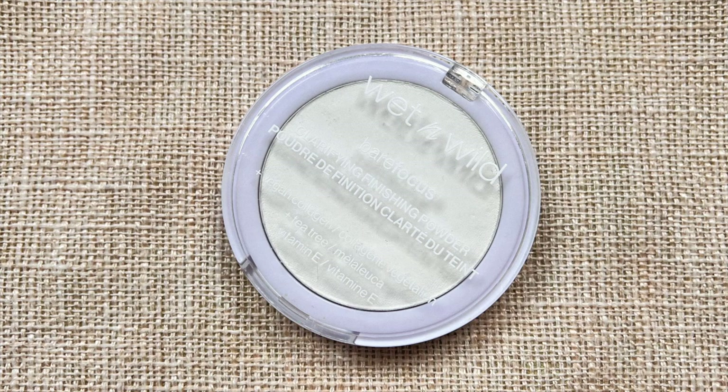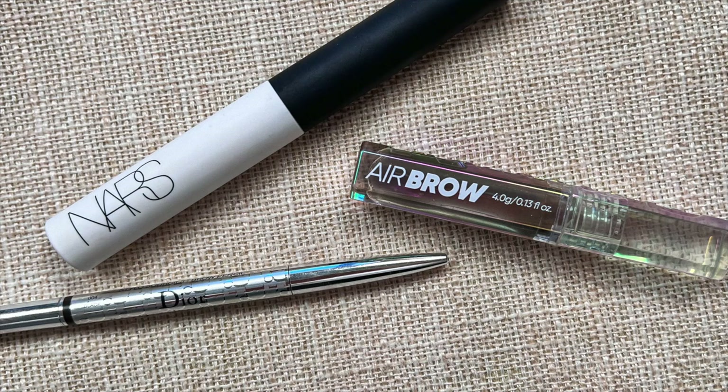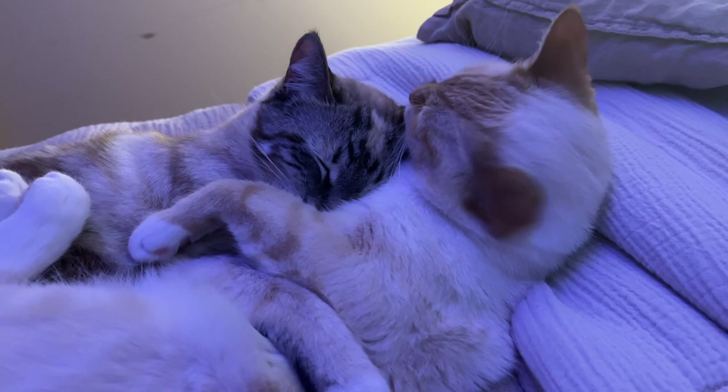The last step for the base is revisiting my powder — again I'm using the Wet and Wild one, and I'm just going to use this to set the center of my face. And here is the base all complete. Now I'm just going to quickly prime my eyes and do my brows off camera, so please enjoy the brow intermission.